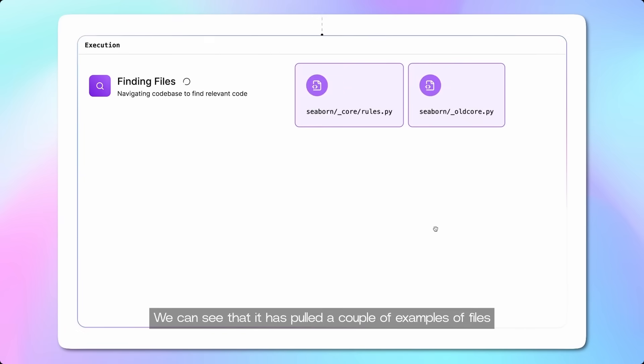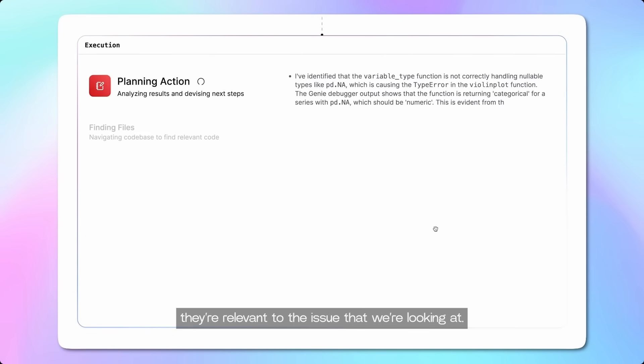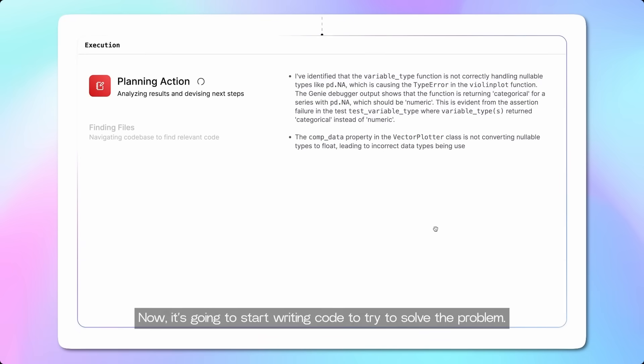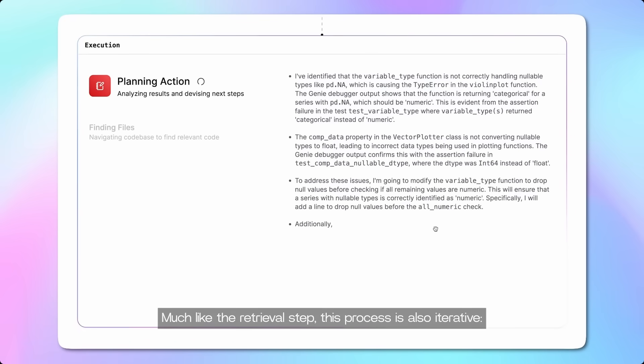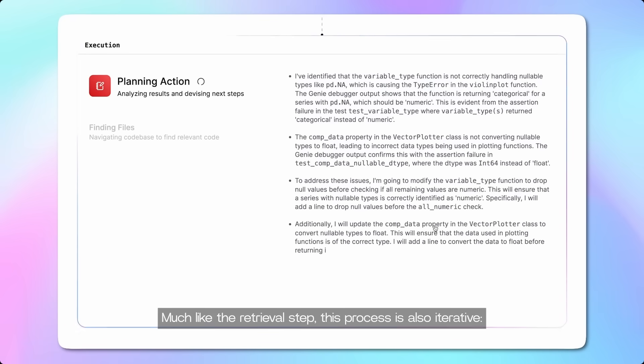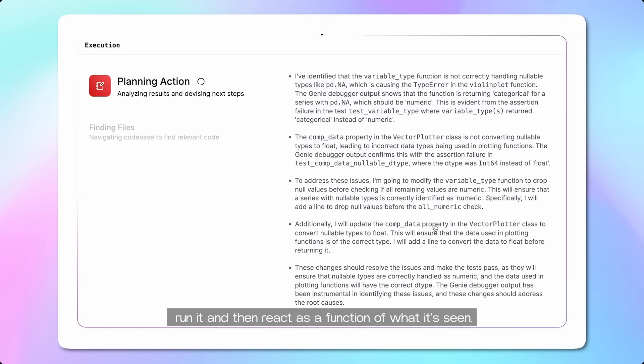We can see that it's pulled a couple of examples of files from the codebase that intuitively look like they're relevant to the issue we're looking at. Now it's going to start writing code to try to solve the problem. Much like the retrieval step, this process is also iterative. Genie will write code, run it, and then react as a function of what it's seen.